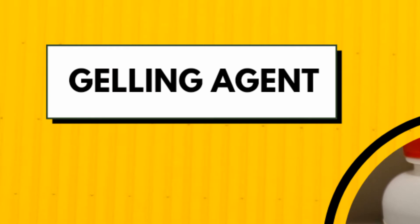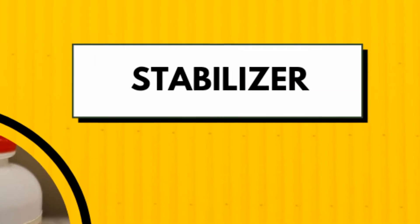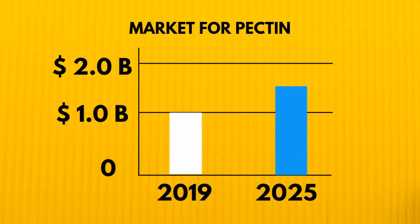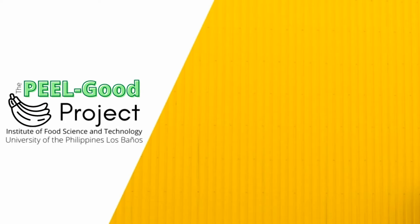Pectin is used in the food industry as a gelling agent, stabilizer, emulsifier, and thickener. The market for pectin on a global scale is estimated to account for a value of 1 billion United States dollars in 2019, and it is expected to reach 1.9 billion United States dollars by 2025 due to the increasing demand for natural and organic products.